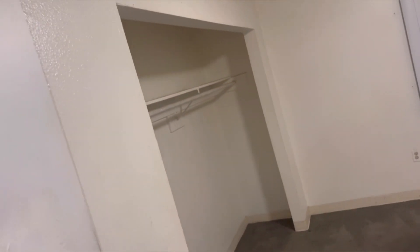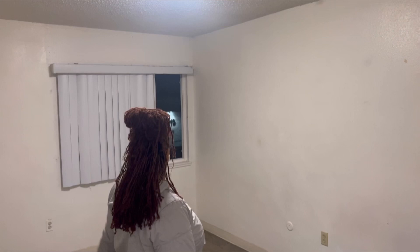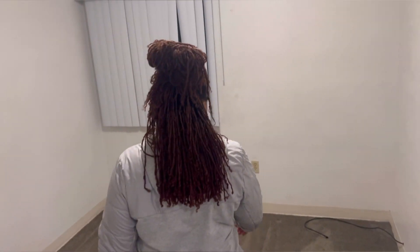It has a closet but no covering for it — I used to put a sheet there. This is my room, and then this is the other room that used to be the baby's and is now Lady's room. It has another nice-sized closet with no covering. None of the rooms have coverings for the closets, which I hated.